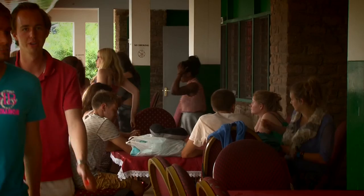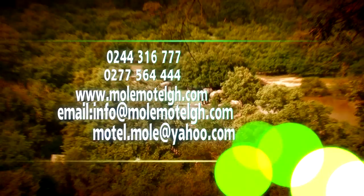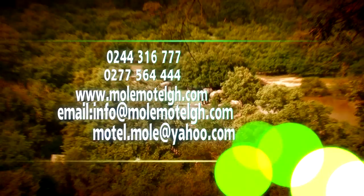For your vacations, relaxations, and honeymoons, visit the Mole National Park and be in contact with nature. Call us on 0244-316-777 or 0277-564-444 for reservations.